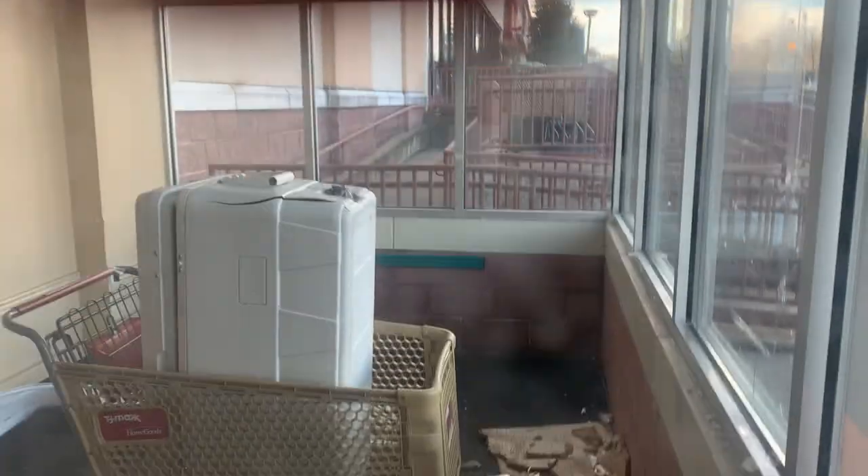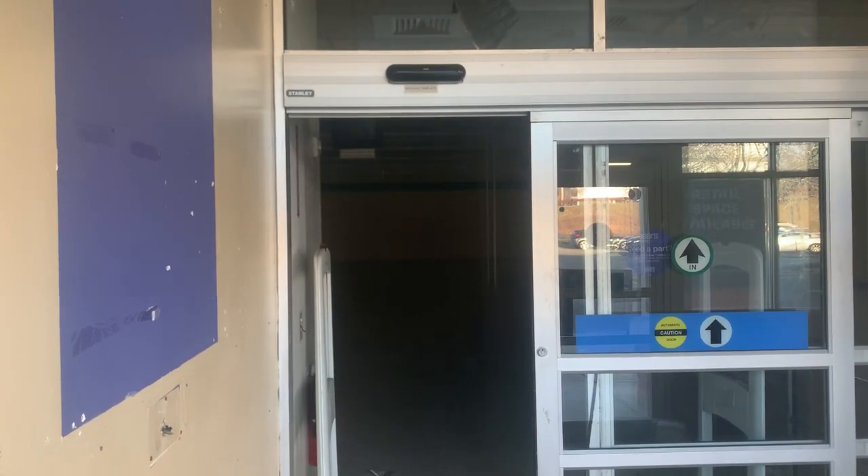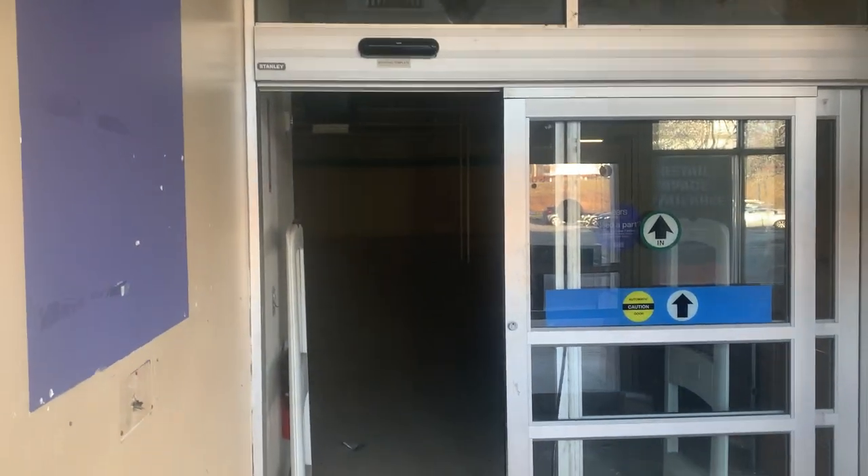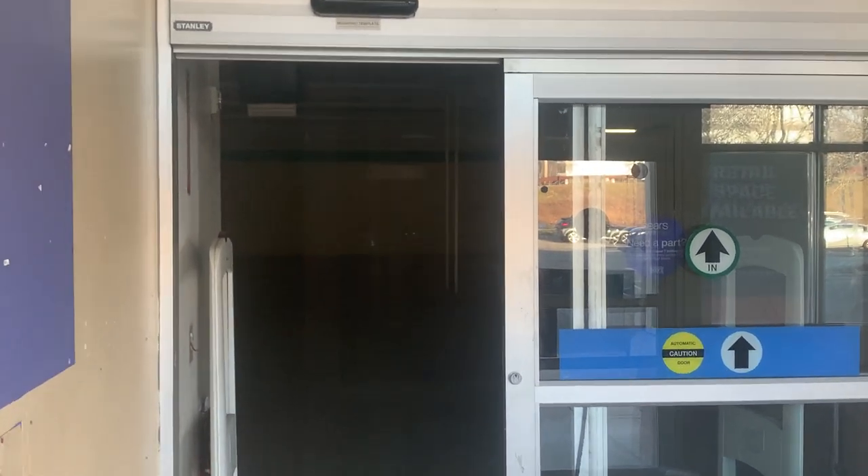I'm guessing this store could have been closed for about four or five years judging by the looks of it. I'm gonna check inside and see what it looks like. You can see somewhat — I can't get much of a view over here but I'm gonna raise my phone. There are also windows I could probably use to see more of the place. There's like a green line on the wall over there — looks like they gutted this place out completely. I don't see anything in there.